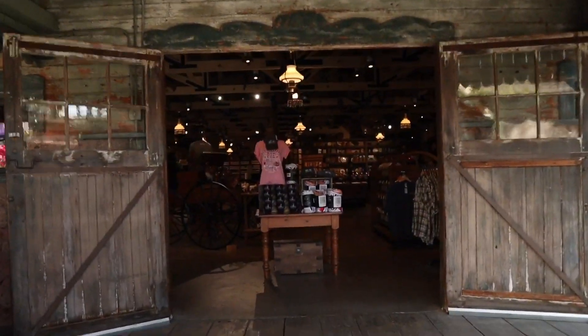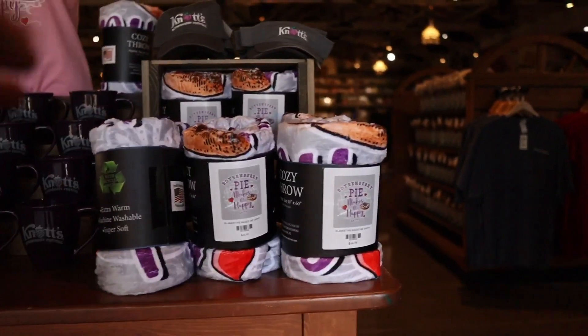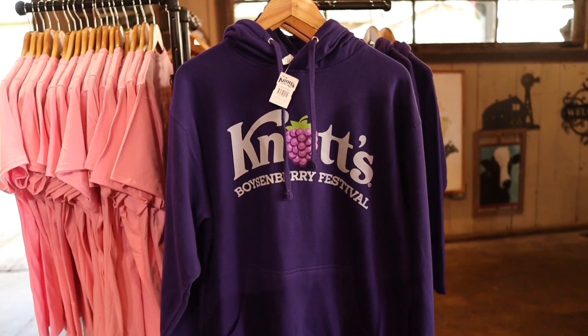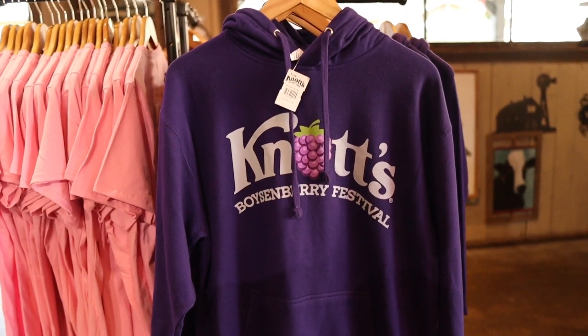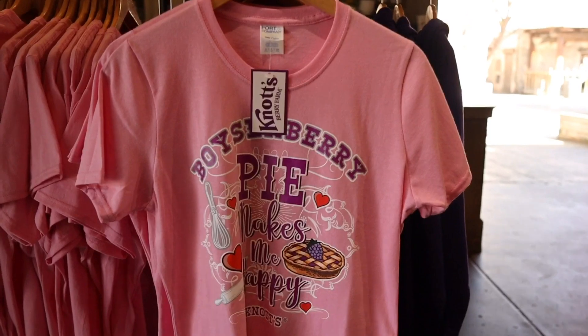We're making it out of Gold Trails Hotel and the vendor booths are up. These vendors are always here during events — like Merry Farm, it's always great seeing them back. And Mrs. Doolittle is always here too. We got to go up to the general merchandise store. We purchased this blanket — for $44.99 you can get the Boysenberry Makes Me Happy blanket. I've been waiting a while for a purple Knott's Berry Farm Boysenberry Festival hoodie like this — $44.99, that is not bad. Also available at the general store, you can get the pink Boysenberry Pie Makes Me Happy shirts.